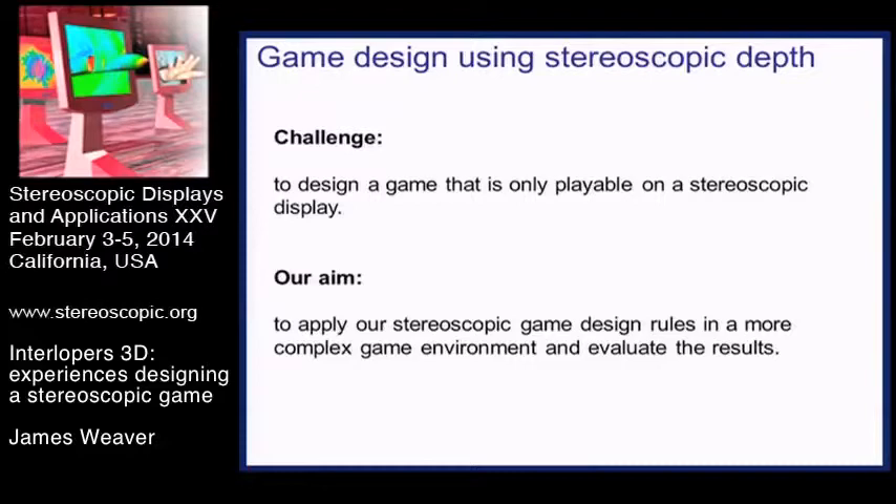Previously we've built very simple games just to see how effectively a very simple gaming task would work in 3D and if it would have a benefit. So here we're trying to build something a little bit more complicated, more like a real game, to see what happens.